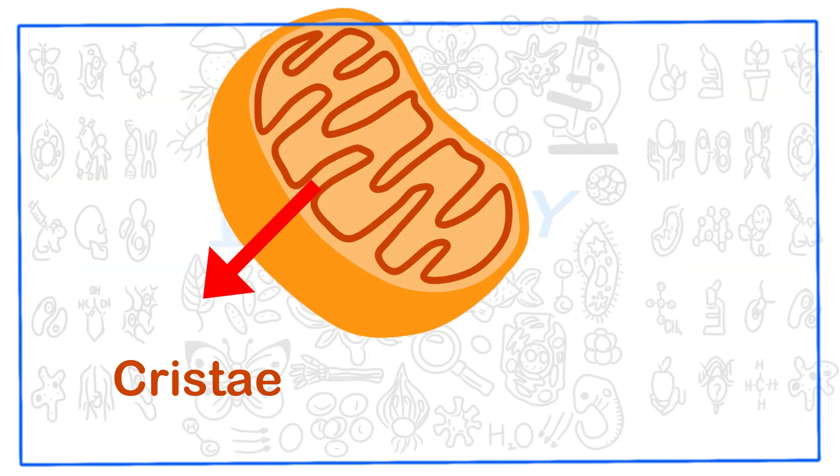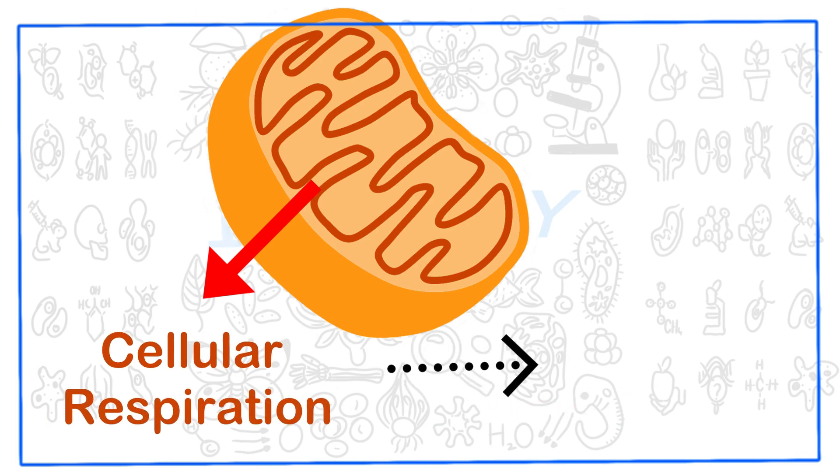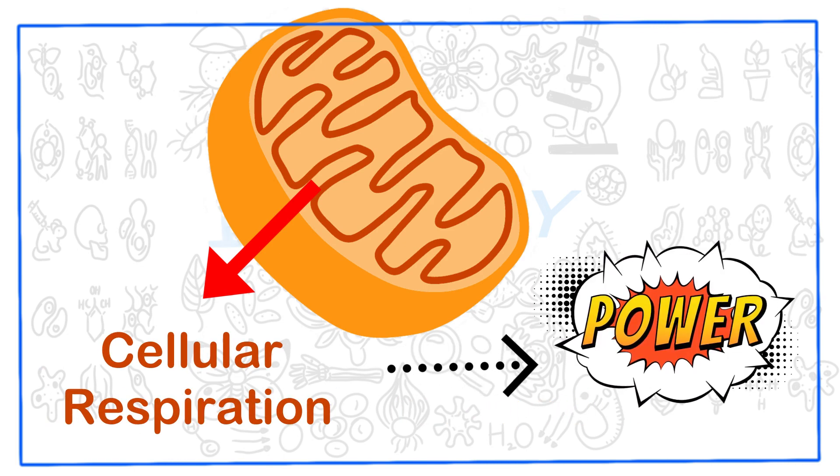The inner membrane of mitochondria, known as the cristae, is where the real magic happens. It houses several important components involved in cellular respiration, the process through which mitochondria produce energy.